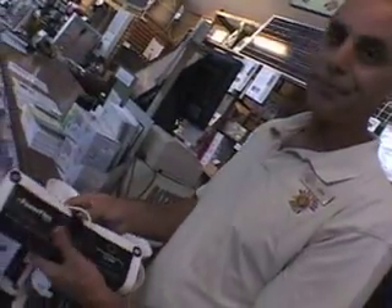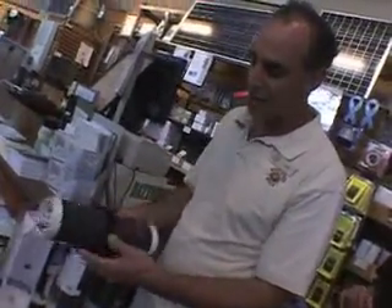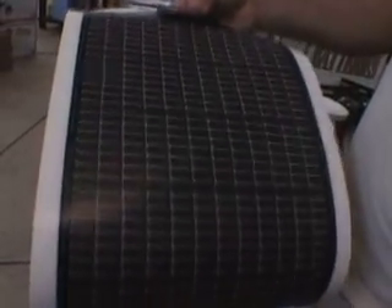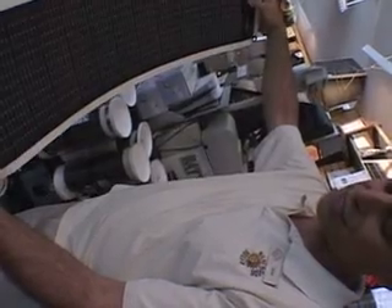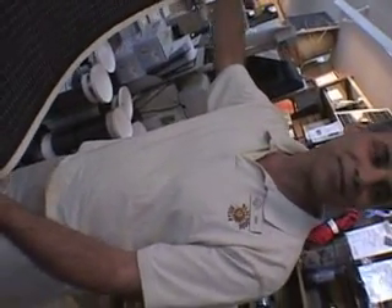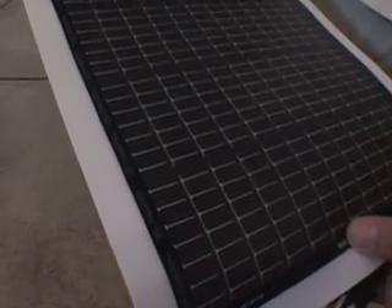These are the CIGS panels — copper, indium, gallium, selenium. This type of technology, flexible and thin, will probably play a very large role in the future because the initial cost can come way down compared to silica. This is a 10-watt panel, and it's actually kind of big for a 10-watt panel because they're only about 8% efficient. Selenium has an ability to work as a photovoltaic material, but it's limited compared to silica. However, the cost of selenium is a fraction of that of purified silica.